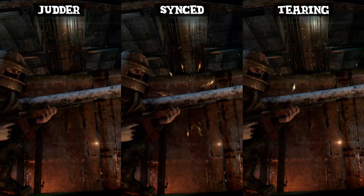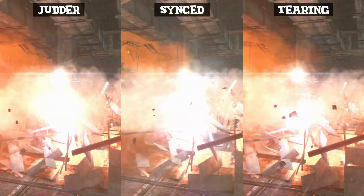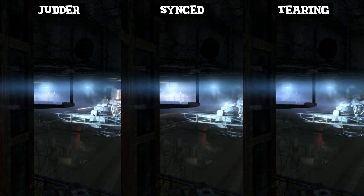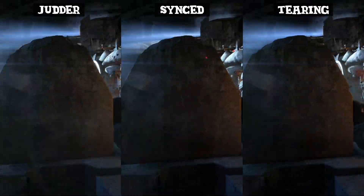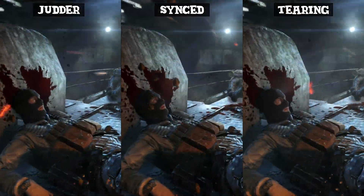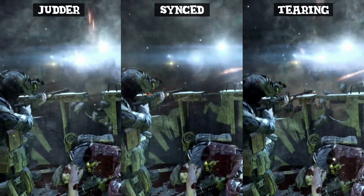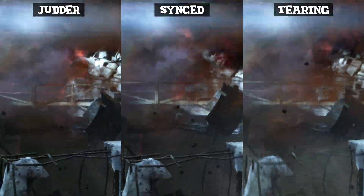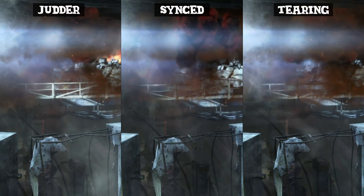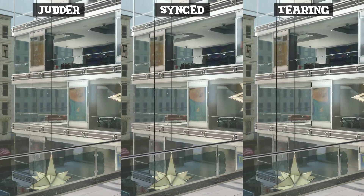The origins of this rumour or misunderstanding stem back to an early misunderstanding in regards to V-Sync and its use alongside variable refresh rate monitors. Both AMD and Nvidia recommend that you have V-Sync enabled while using a variable refresh rate, for two reasons. Firstly, V-Sync ensures that both FreeSync and G-Sync remain 100% tear-free at all times. However, it also ensures that if your FPS exceeds your monitor's maximum refresh rate, standard V-Sync will take over.